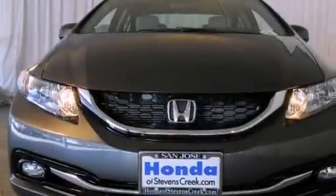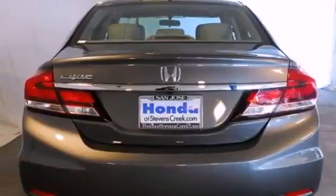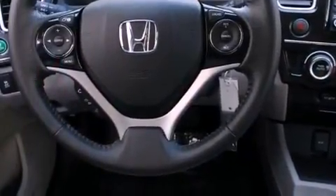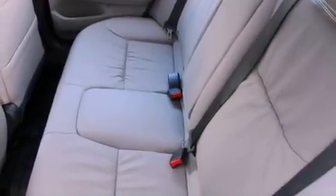All of the following features are included: a power moonroof, a navigation system, a rear-view camera, a CD player, a passenger side vanity mirror, a security system, front fog lights, traction control, air conditioning with automatic climate control, and the heated seats can warm you up in seconds, keeping you and your passengers comfortable the whole trip.